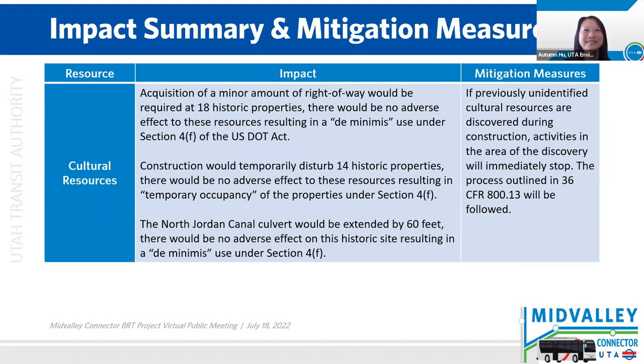On to cultural resources. There are cultural resources in the area. We will need to acquire a minor amount of right-of-way at 18 historic properties. There will be no adverse impacts to these resources, and that will result in a de minimis use under Section IVF of the USDOT Act. In addition, construction would temporarily disturb 14 historic properties. There would be no adverse impact at these properties, resulting in temporary occupancy under IVF. The North Jordan Canal is a resource and the culvert would be extended by 60 feet. There would be no adverse effect to this canal, resulting in a de minimis use under IVF. If during construction we do find cultural resources that we had not identified earlier, construction activity will stop immediately and we will follow state and federal procedures to handle that.